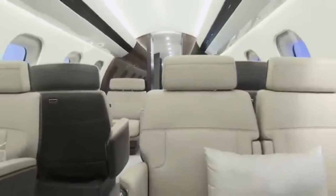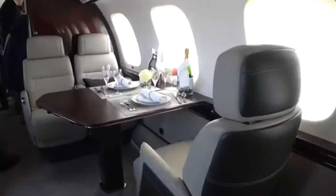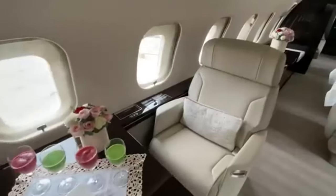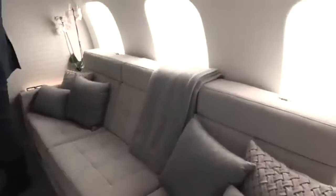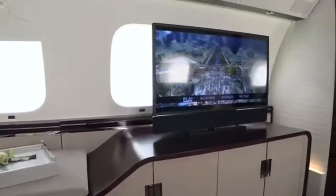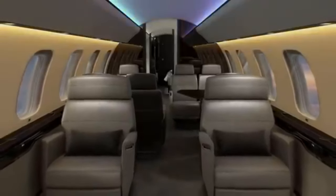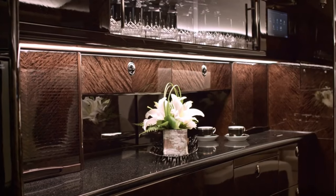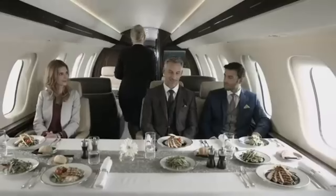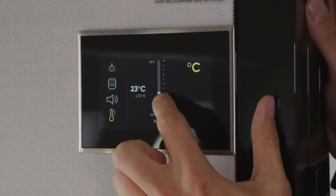While the passengers are pampered in luxury, the crew also needs a space to rest and recharge. After all, a well-rested crew is essential for a safe and enjoyable flight. The Global 7500 is equipped with a dedicated crew rest area, featuring reclining seats that offer a comfortable place to relax during long-haul flights. This ensures that your pilots and flight attendants are always at their best, ready to provide top-tier service from takeoff to landing. The galley is a culinary powerhouse — not just a kitchen, but the heart of the in-flight service. Your personal chef can prepare anything from a quick bite to an elaborate feast, using top-of-the-line appliances that rival those found in professional kitchens. And with advanced climate control in the cabin, your food is always served at the perfect temperature, no matter the altitude.